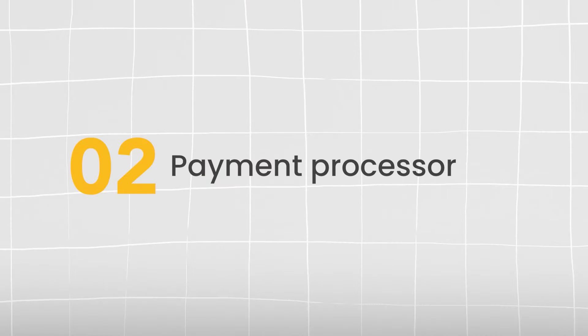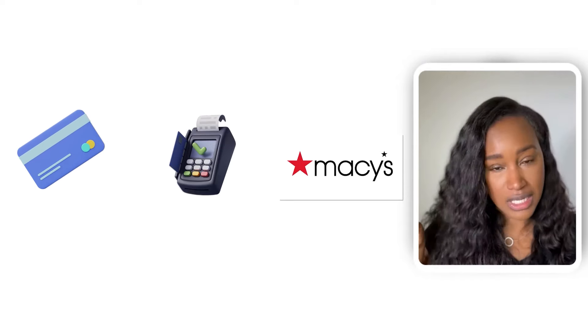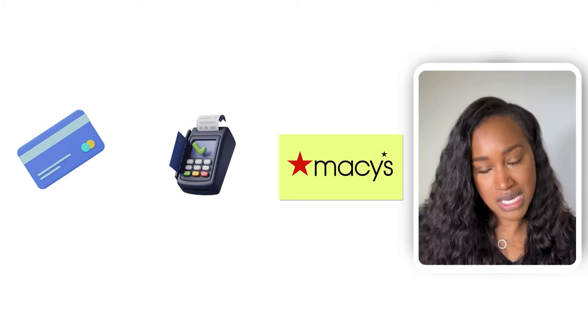The second system you need is a payment processor — a website or program that literally processes your payments. When you buy shoes at Macy's, it's not Macy's processing that payment; there's a third party in between your card and the retailer that takes the money and sends the payment over. That third-party piece is called a payment processor. One example you may know is Square. I'll share my favorite one at the end of the video.